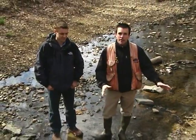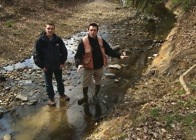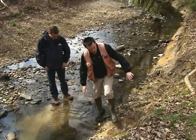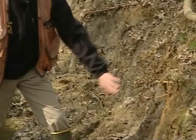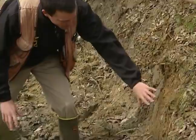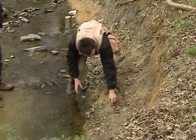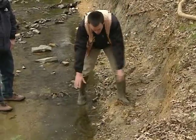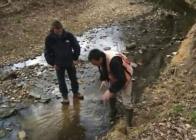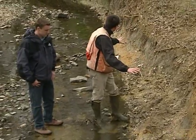We're standing on the bank of Dead Run. This is an area that's targeted to be restored as part of the stream restoration project. As you can see, this bank is pretty much straight up and down. There's no vegetation, grass, or anything there to hold all this material together, and all this dirt is just falling down and moving into the stream. It's causing a big mess — we don't want anything like that to happen.